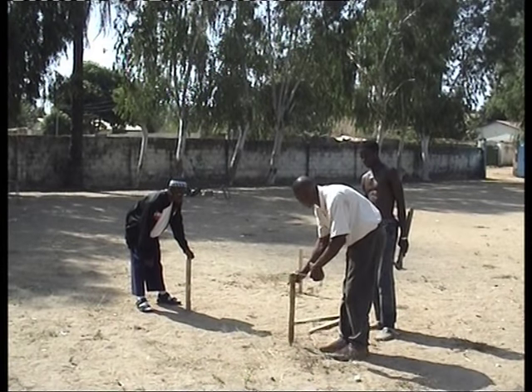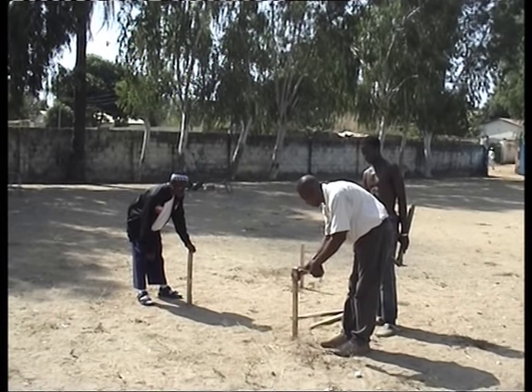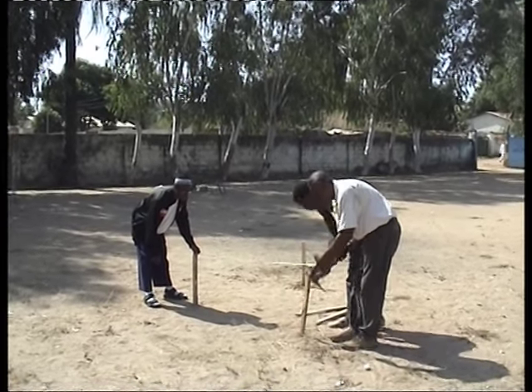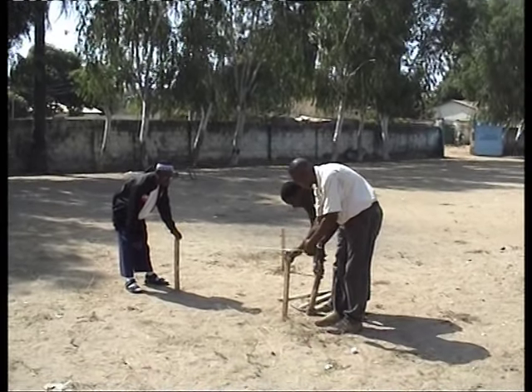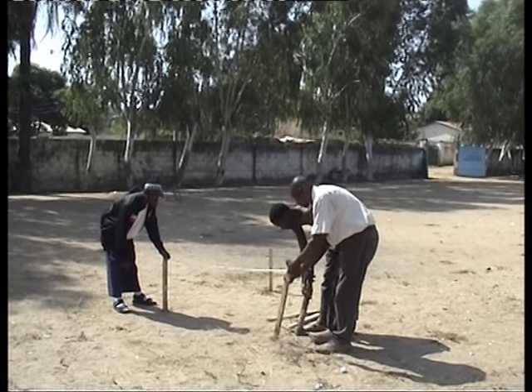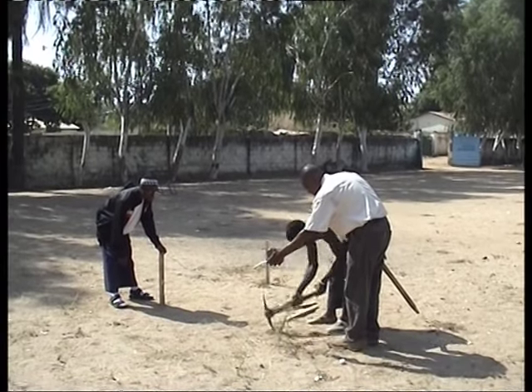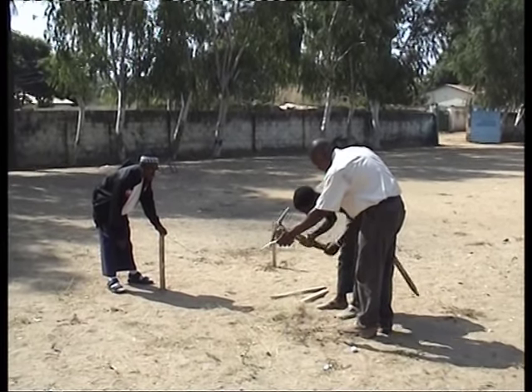Augustine and his team are marking out the site using really pretty basic equipment, and all the buildings around here, including the library, were done with the sort of thing you can see here — pickaxe, spade — nothing more sophisticated than a spirit level.